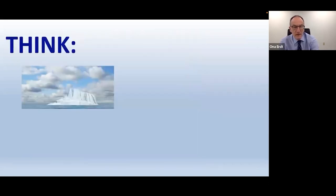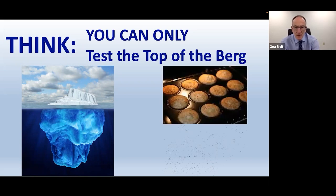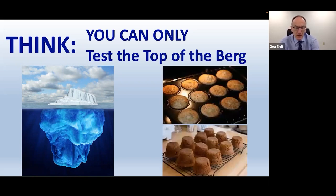Think about what's going on when we light cure — like an iceberg, you can only test the top of the filling. There's no way to test what's going on beneath the surface. When baking a cake, you can tip it out and check the bottom, but you obviously can't do that with a composite resin. All you're doing is testing the top and you've got no idea what's going on beneath the surface.